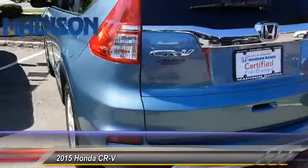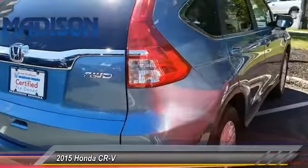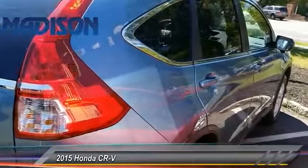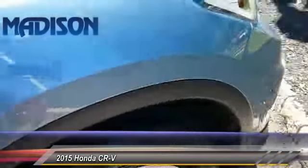This vehicle has less than 20,000 miles. Here are some of this vehicle's great options: keyless entry, anti-lock braking system, stability control, all-wheel drive, steering wheel audio controls.